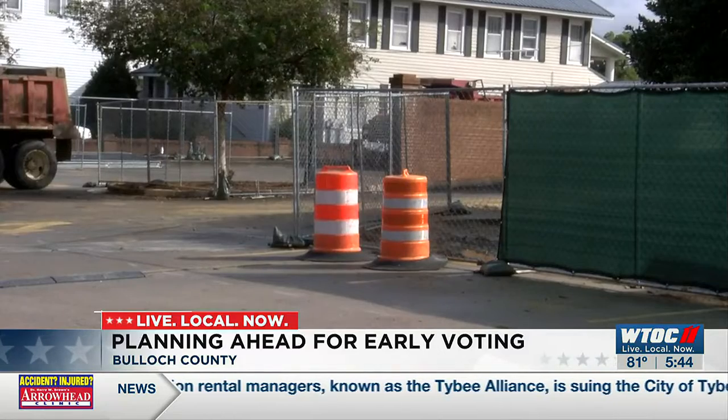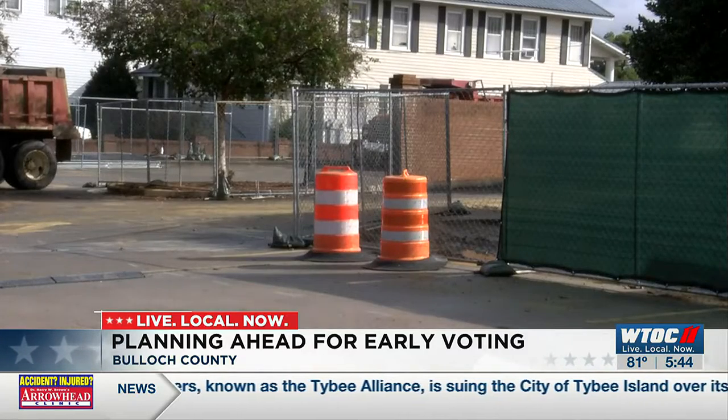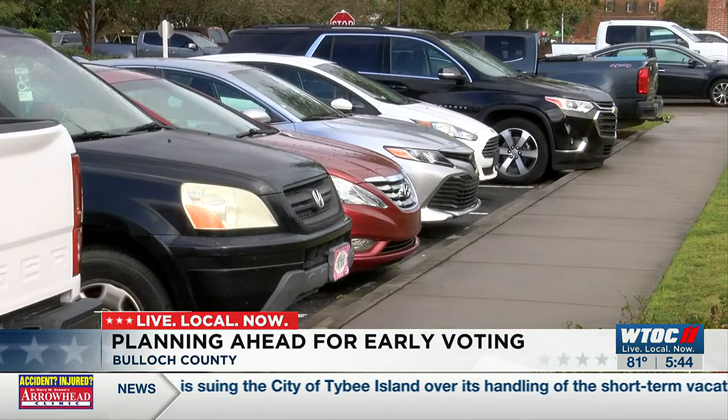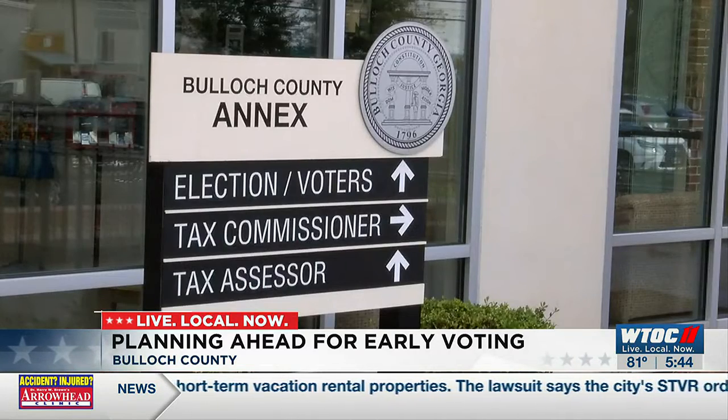Outside the building, demo crews fence off a portion of the county parking lot for construction. That will put already limited parking at even more of a premium. Election Supervisor Shante Jones suggests people plan their visit for the off-peak times.